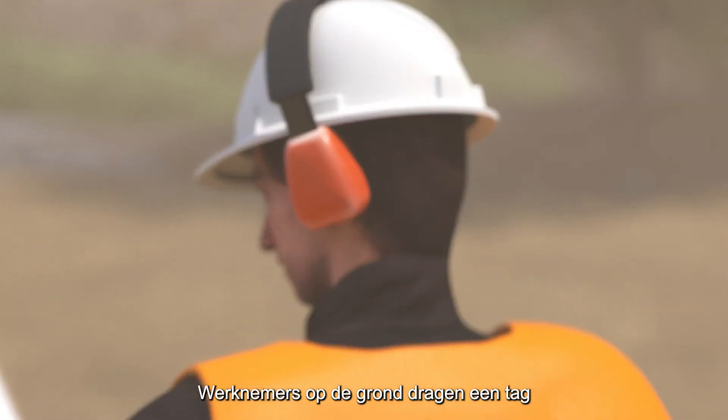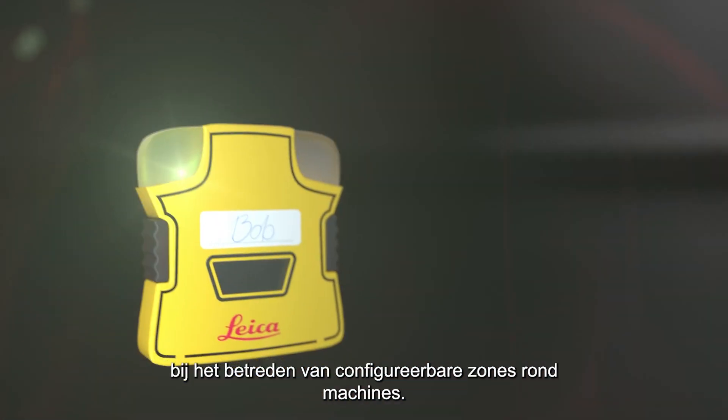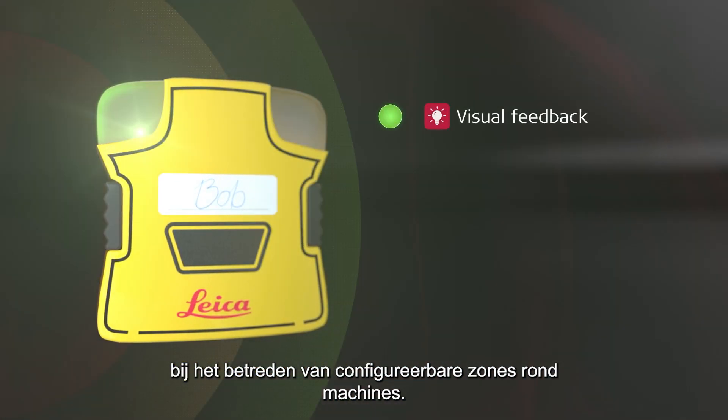Workers on the ground wear a tag that will warn them with visual, audible, and vibratory feedback when entering configurable zones around machines.